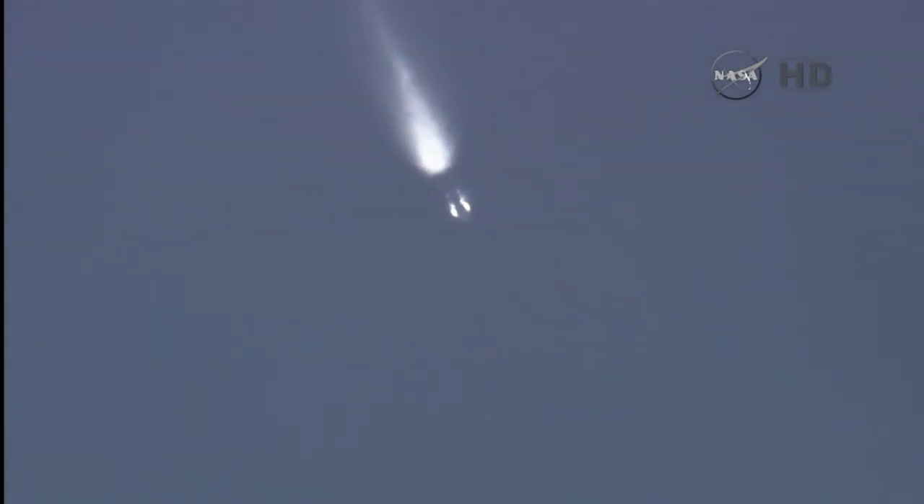We have MECO. And we have main engine cutoff. Separation confirmed. Second stage engine ignition. And we have stage 2 engine ignition, occurred on time.